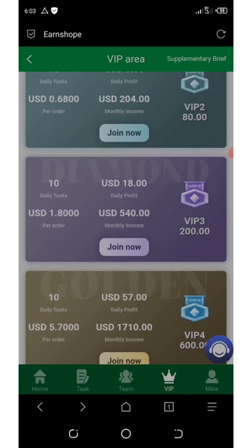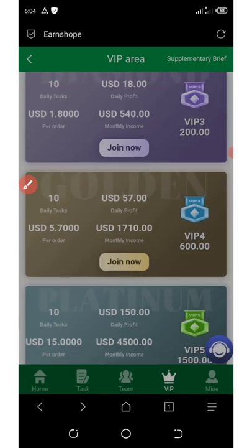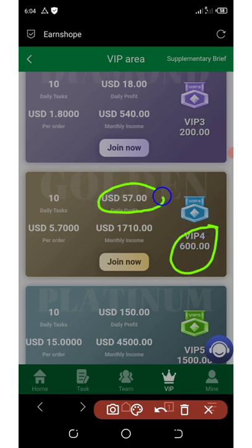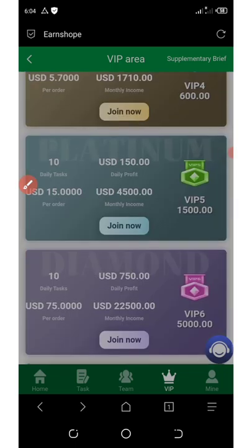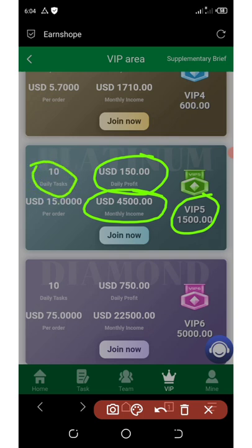For VIP Three you need at least 200 dollars, earning 18 dollars daily profit, 540 dollars monthly, and 1.80 dollars per order with 10 tasks per day. VIP Four requires 600 dollars — earning 57 dollars daily, 1,710 dollars monthly, and 5.70 dollars per order. VIP Five requires 1,500 dollars, earning 150 dollars daily, 4,500 dollars monthly, and 15 dollars per order.